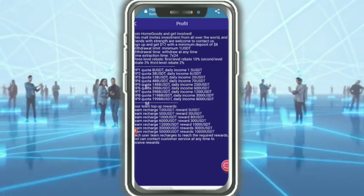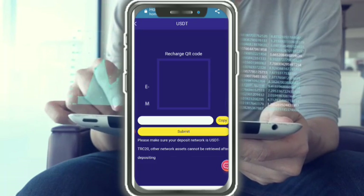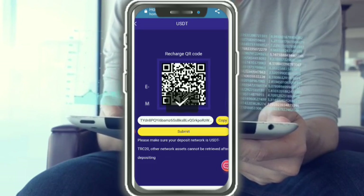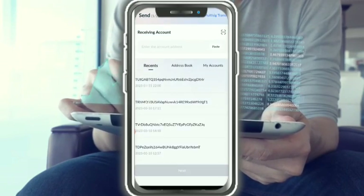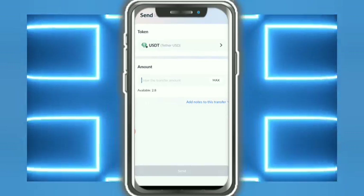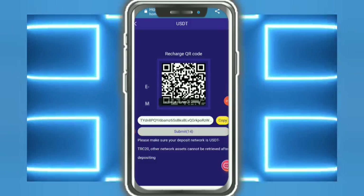Now I'm going to tell you how to recharge. Recharging is very simple — just use the QR code or copy the address. Make sure you're sending USDT to the correct native asset address. Enter the amount — the minimum is 80 — then tap on confirmation and submit.